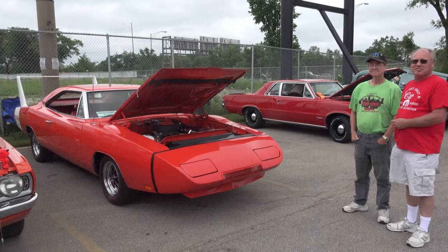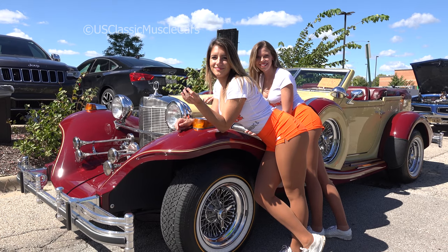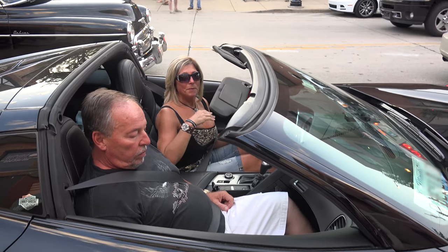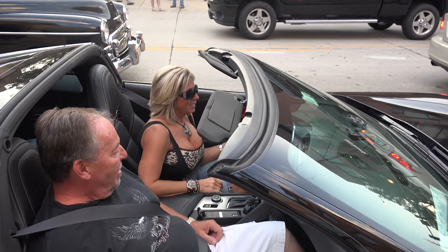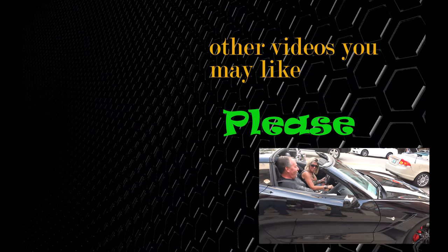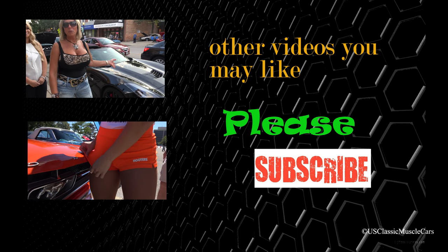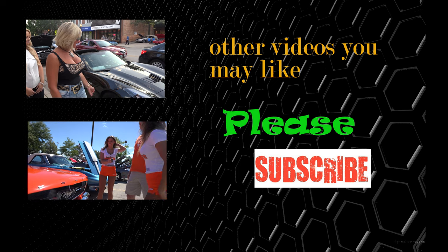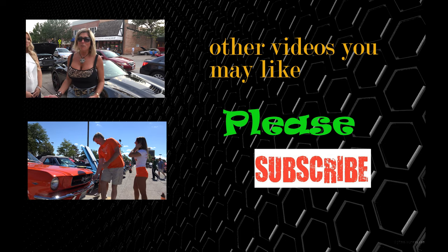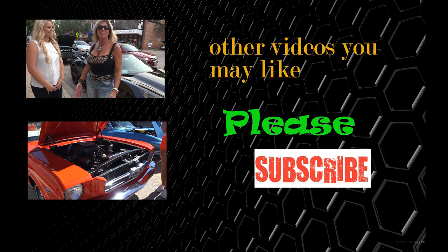Thanks for watching. Please subscribe and see what we do here — we appreciate it. Bye from U.S. Classic Muscle Cars.